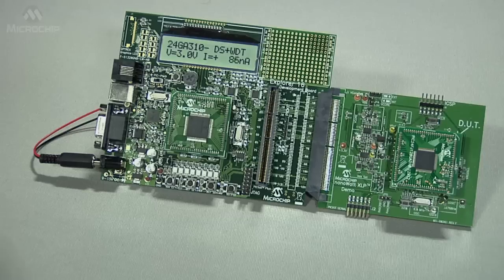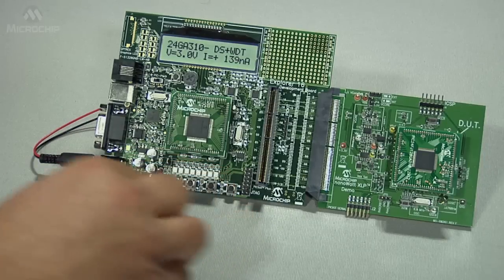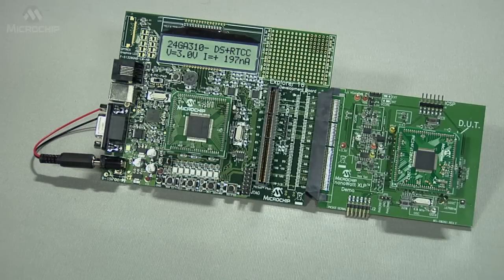Finally, by pressing the button again, we see that the current consumed in deep sleep with a real-time clock running is 300 nanoamps.